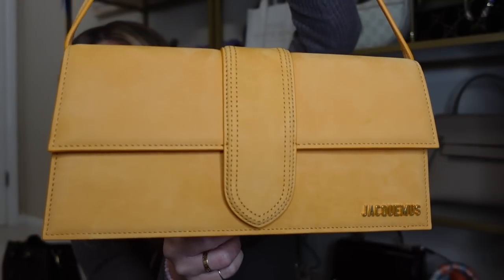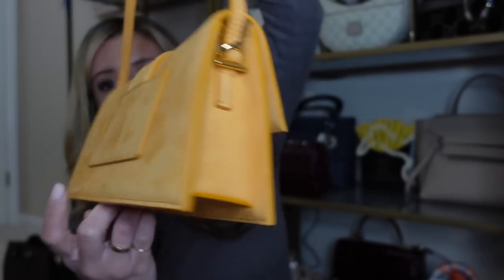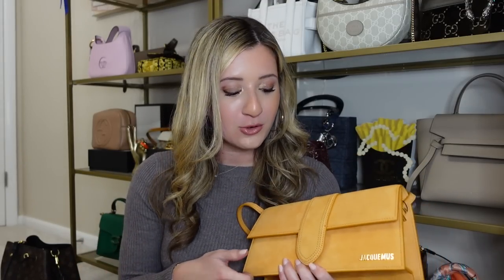Next up is the first bag I ever bought from Jacquemus — their Le Bambino Long bag, the shoulder bag version in orange suede. I love the branding of Jacquemus on the bottom corner. The back has a little pocket that fits absolutely nothing in it so I never use it. I wear this bag mostly in the summer and into spring. It does fit a lot but sometimes it's difficult to close. Not a ton of branding, which I really like about Jacquemus, and they are a more affordable luxury brand. One thing about the suede — it is definitely difficult to carry in the rain or snow so you have to be mindful when buying one of their suede bags.